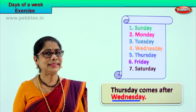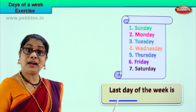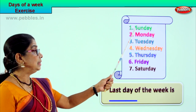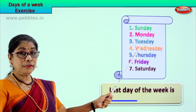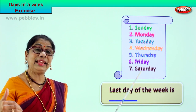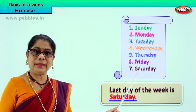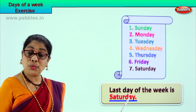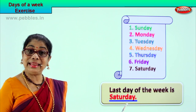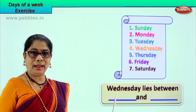Let's take another exercise. What is this word? Last. The last day of the week — the first day is Sunday, second Monday, third Tuesday, fourth Wednesday, fifth Thursday, sixth Friday, and Saturday the seventh day is the last day of the week. Spell Saturday: S-A-T-U-R-D-A-Y. The last day of the week is Saturday, the seventh day.